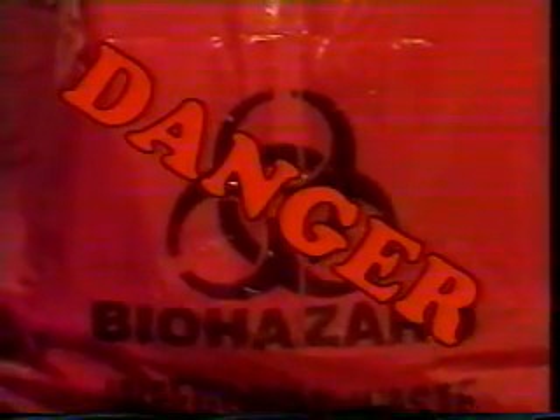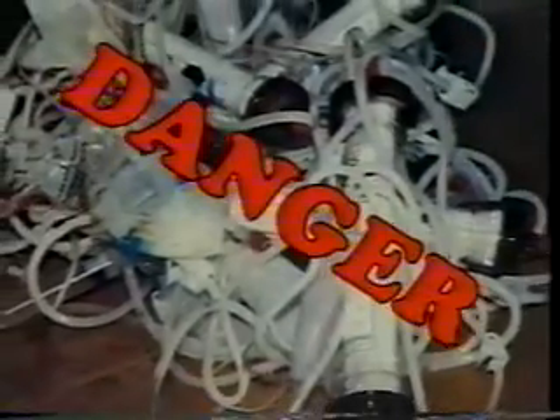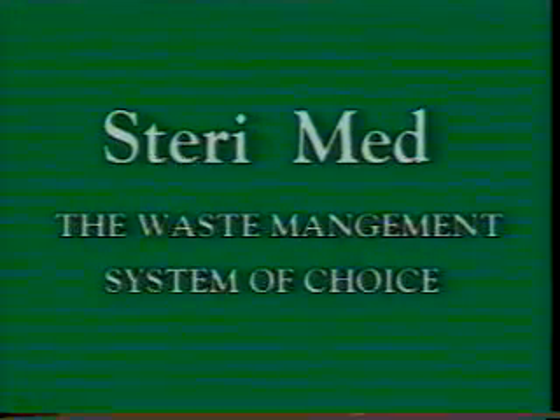In each cycle, a SturryMed unit treats a standard 1.2-meter red bag. One SturryMed unit has the capacity of handling 375 liters of medical waste per hour, or over 200 tons a year. SturryMed — the waste management system of choice.